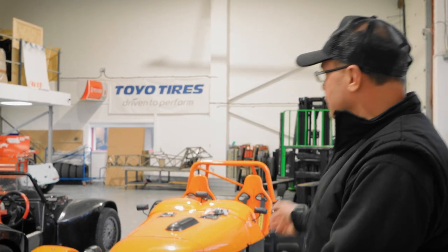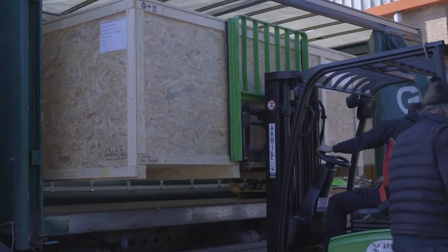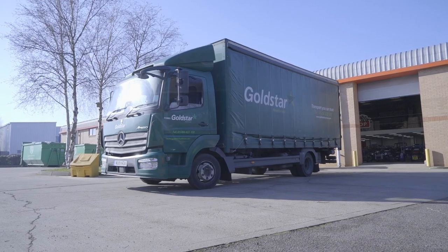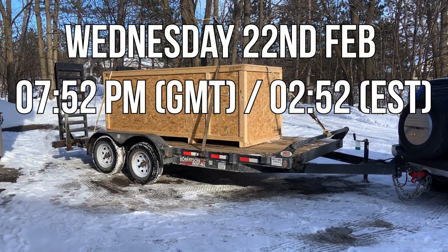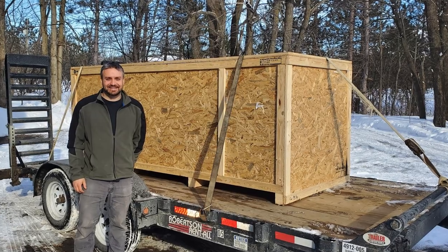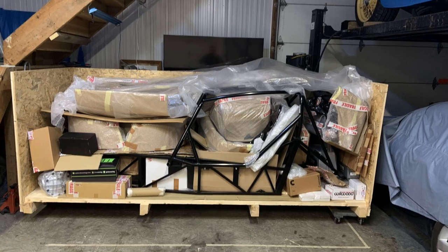Like and subscribe because then you get to see awesome cars like this. If you're watching last week's episode, we crated up one of our Sport 200 kits and sent it off to Canada. The good news is it's arrived, and Alex has sent us a message: 7:52 p.m. UK time on the 22nd of February — it's here. For those working out the maths, it was eight days and seven hours from UK to Canada, with a bank holiday in between.